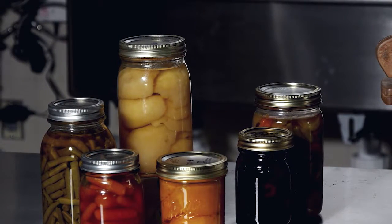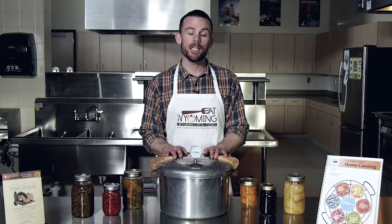For more information or some great canning resources, please visit your local Extension office or find us on the web at the preservation page on the Eat Wyoming website.